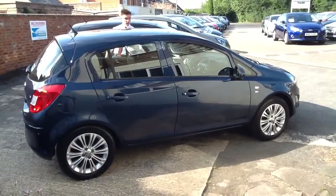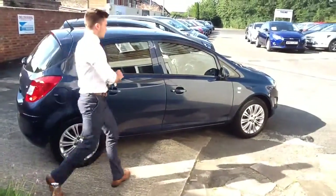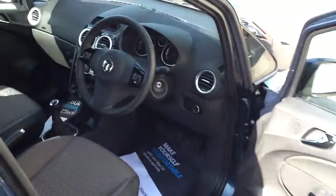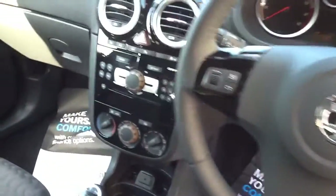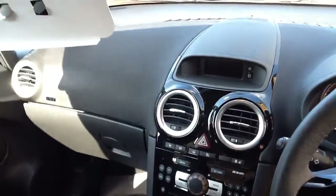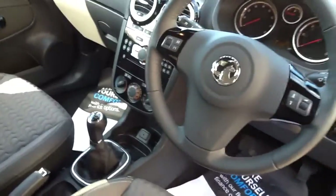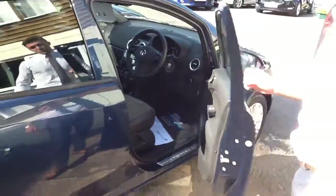If you come around and have a look at the interior, you've got half leather heated seats in the front and a heated steering wheel, which is great for those winter months. Multi-function buttons on there as well for your car stereo, so you don't need to take your hands off the wheel whilst driving. Cruise control mounted on the indicator stick, as well as electric windows in the front, electrically operating door mirrors, air conditioning and auxiliary ports.